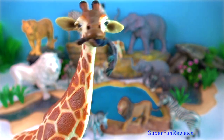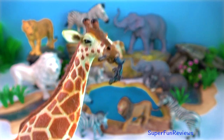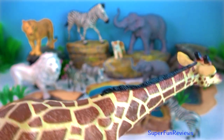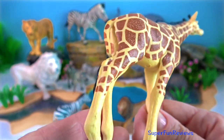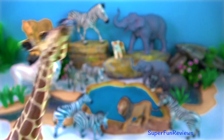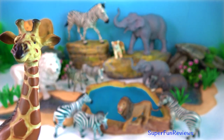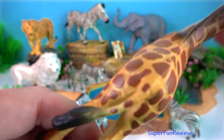Their long neck allows them to reach leaves and vegetation that are too high up for other animals to find. Despite their length, the neck of the giraffe actually contains the same number of bones as numerous other hoofed mammals, but they are simply longer in shape.